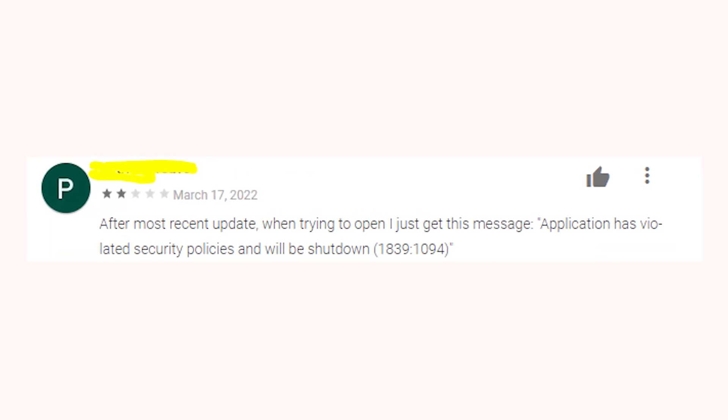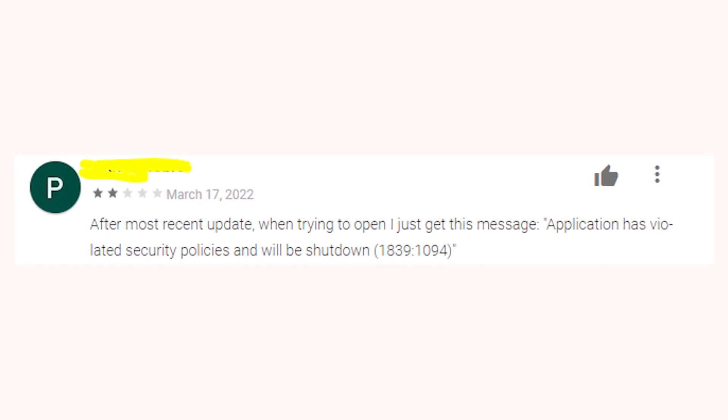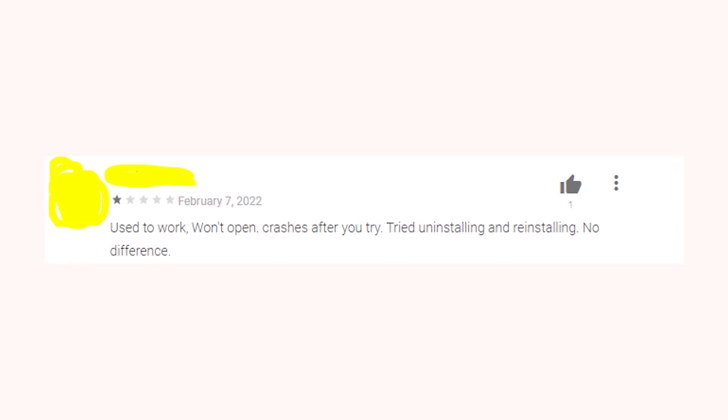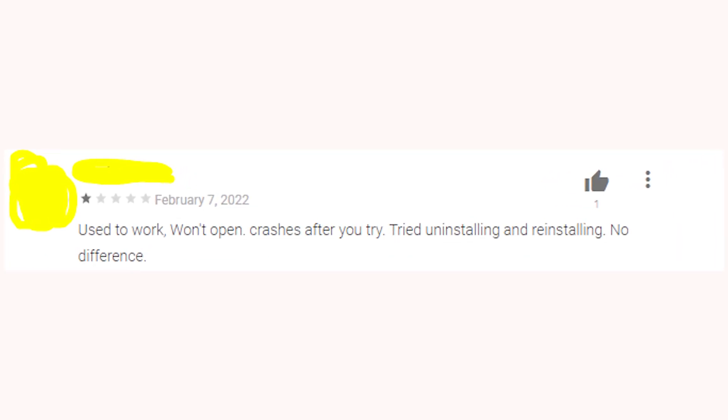After an update, people started to receive the message that says "application has violated security policies and will be shut down." This issue just makes the app useless since none of its functions works as it should.